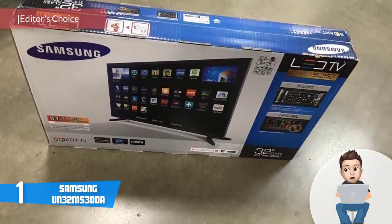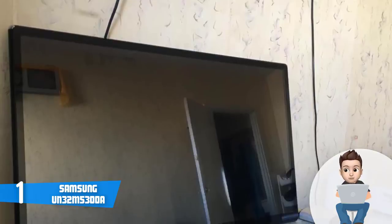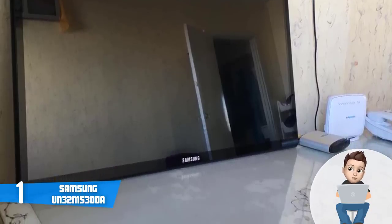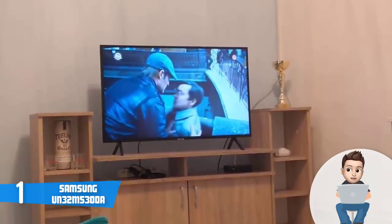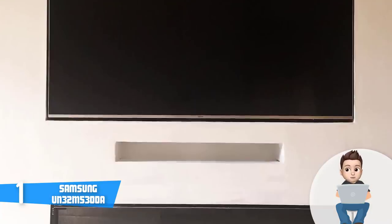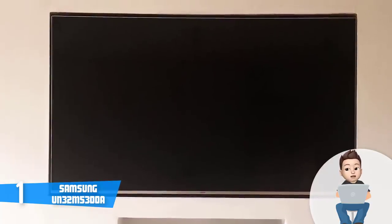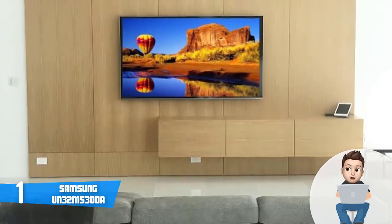At number 1 we have the Samsung UN32M5300, a super affordable TV that may be the best TV under $300, capable of producing truly fascinating visuals that can satisfy even the most demanding customers. From a design perspective, this model boasts a plastic construction with 15mm thick bezels on the top and bottom and 20mm thick bezels on each side. The rear features a textured pattern molded into the surface, which is a nice touch. Connection ports include two HDMI ports (one with ARC support), composite video and RCA audio outputs, an optical port, an ethernet port, a coaxial antenna input, and a single USB port, with two sturdy feet at the bottom.